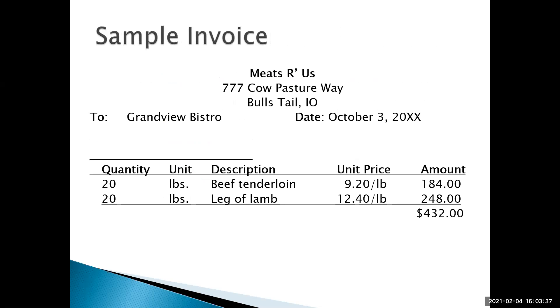Here is a sample invoice. You'll see the quantity ordered: 20 pounds of beef tenderloin and 20 pounds of leg of lamb. These are the prices being charged per pound, and each pound price is multiplied by 20 to get a dollar amount. We end up owing $432 for this delivery.